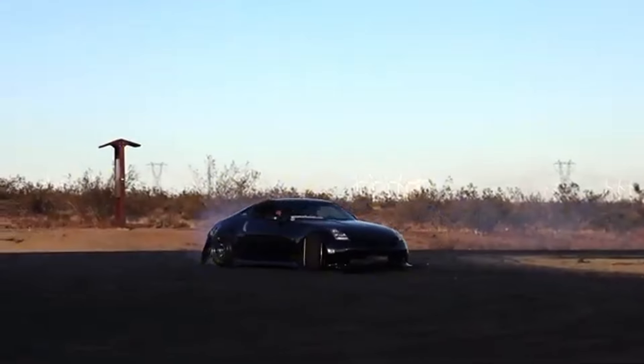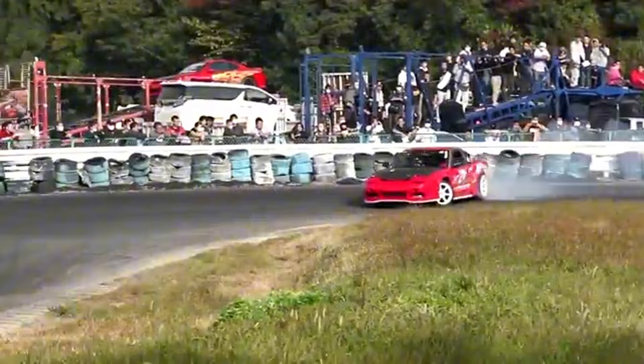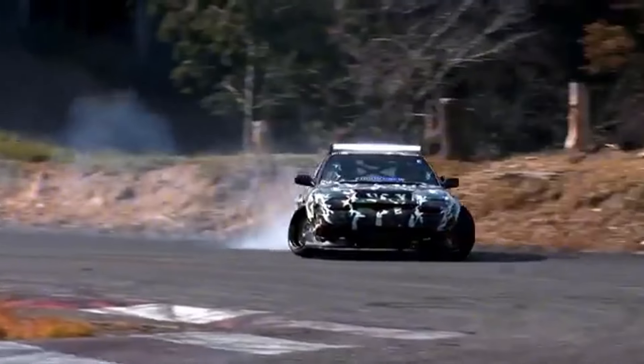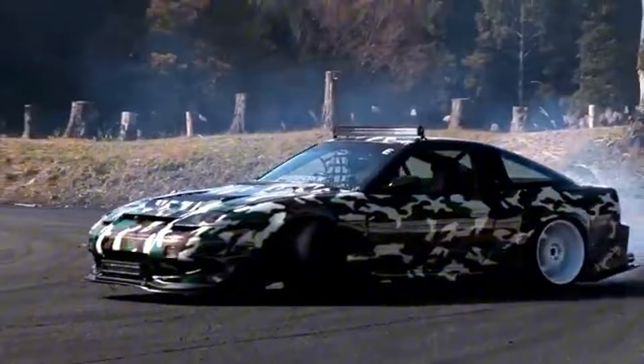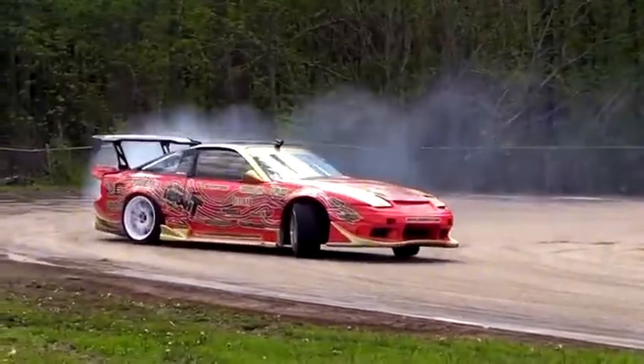What's the most common chassis in drifting? It's of course the S chassis, and today we're going to be taking a look at the Boundless Racing 180SX and talk about why the S chassis is one of, if not the most common chassis in drifting.